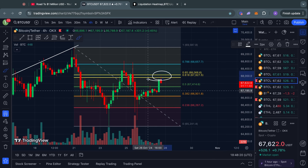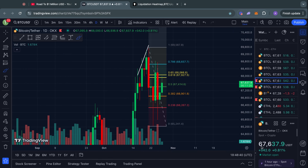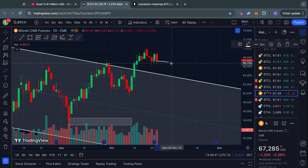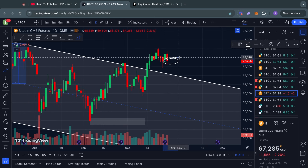I do think that this is a significant level to break in the short term, especially coming into this new trading week — this will be a first critical signal to look out for on the lower time frames. Also quite important, considering we are currently at 67.6k, is this Bitcoin CME gap at about 67.3k, which is a little bit down from where we are currently trading.